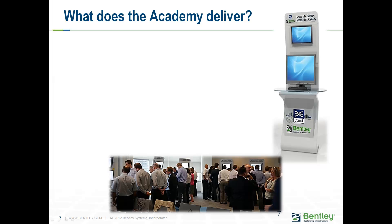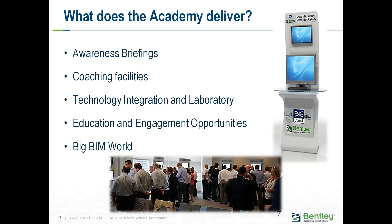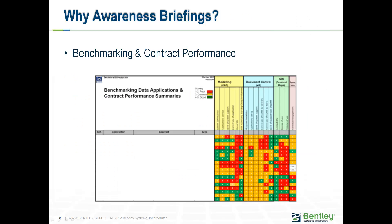So what does the academy deliver? It looks at awareness briefings, which come in many flavours — whether high-level audience standard awareness briefings or much more technical focus sessions. It delivers coaching facilities, technology integration laboratories, education and engagement opportunities, and something we know as the Big BIM World.